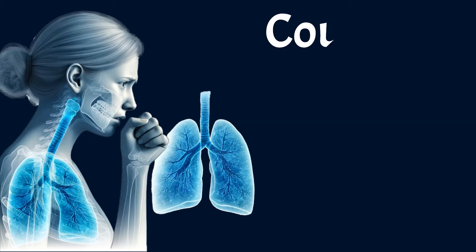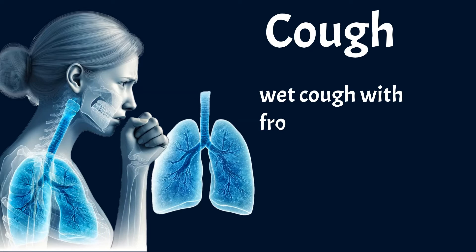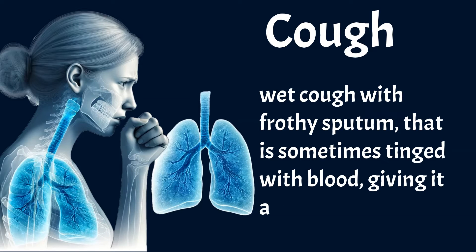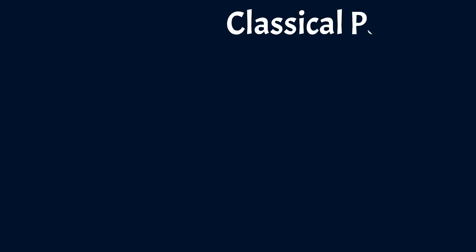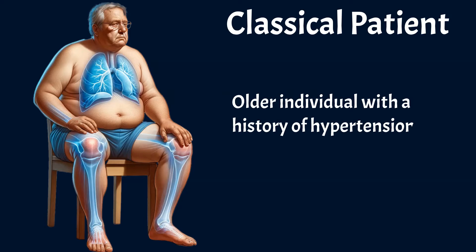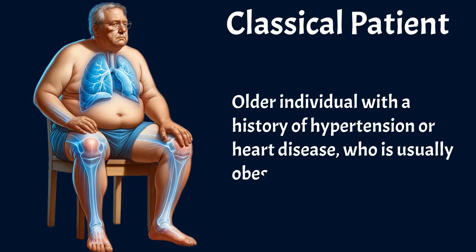The second most common symptom is a cough, which is usually a wet cough with frothy sputum that is sometimes tinged with blood, giving it a pinkish hue. A typical patient with pulmonary edema is an older individual with a history of hypertension or heart disease, who is usually obese or overweight.